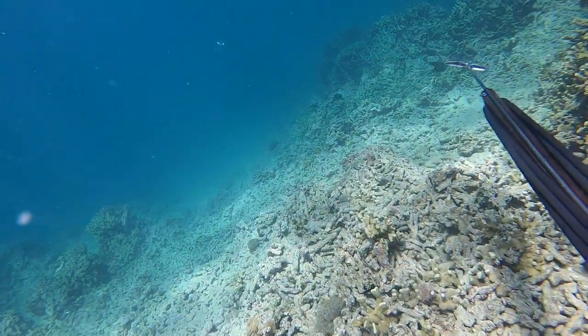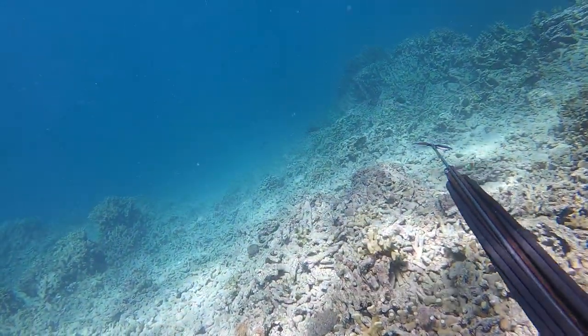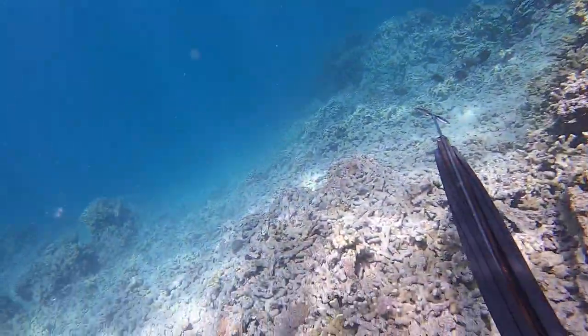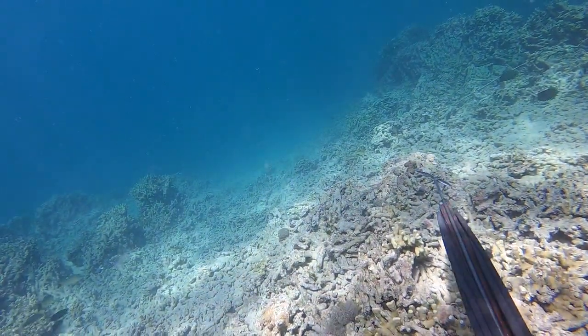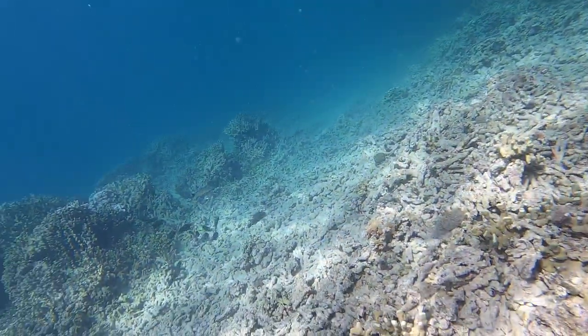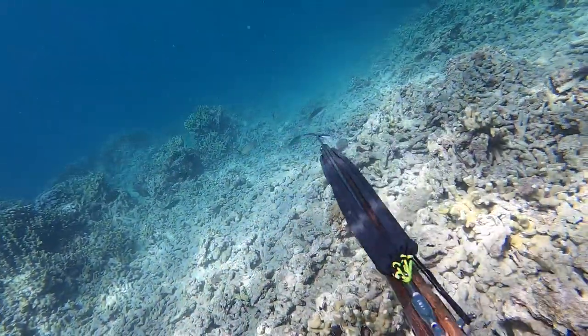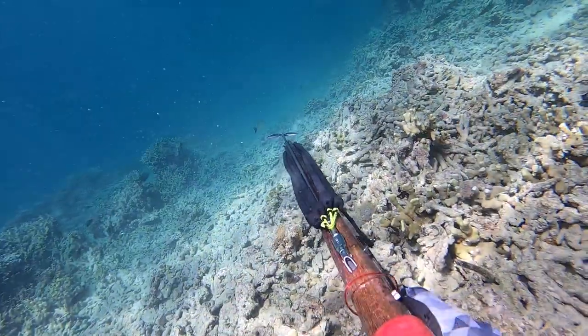I'm just diving down, kind of looking into the abyss, and over to my left I notice two blacktail snapper that kind of come into frame right there. I decided to pick out the biggest one. The problem with this big gun is that it's nice that it has range, but those two floppers will not sit closed — they'll always be out.